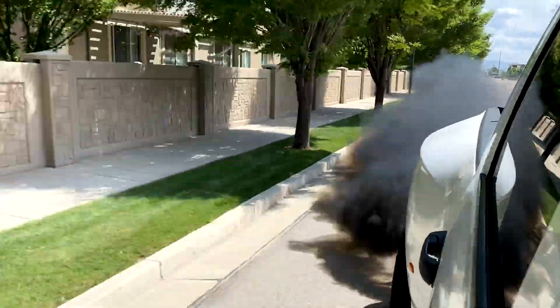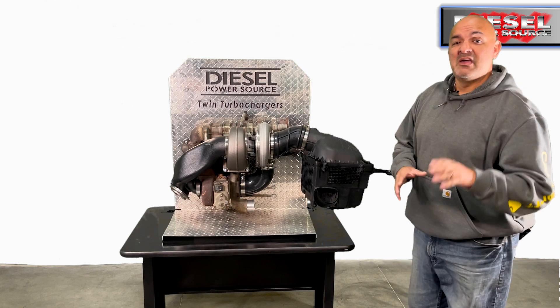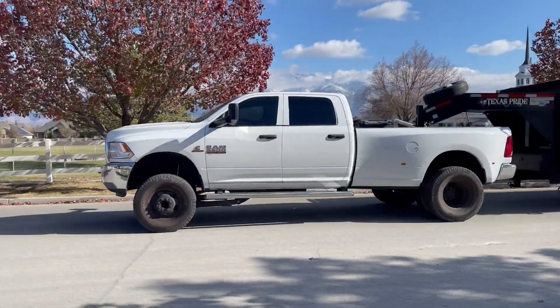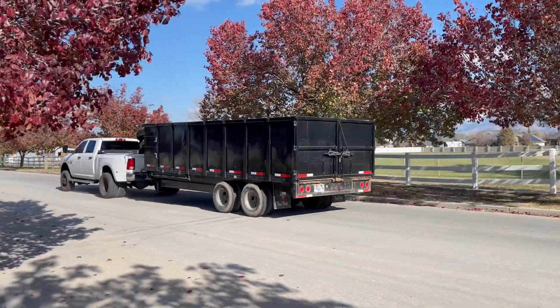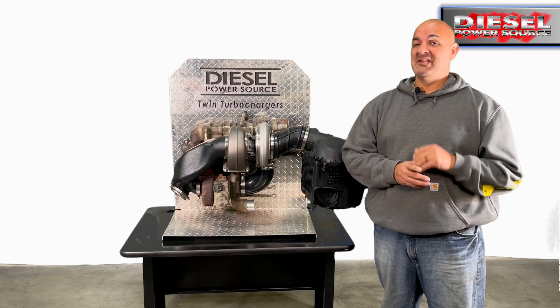And if you are looking for clean performance, it will clean up that exhaust. It will tow and race like a champ — it will tow just about anything you have: a toy hauler, travel trailer, gooseneck. It will tow you up long grades with low EGTs, and you will love the way it tows. It is awesome.